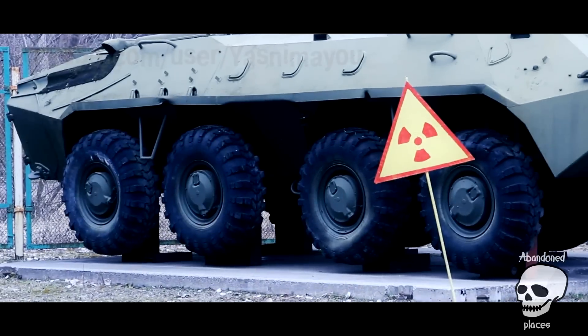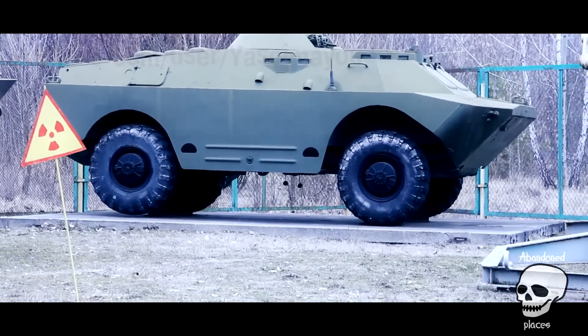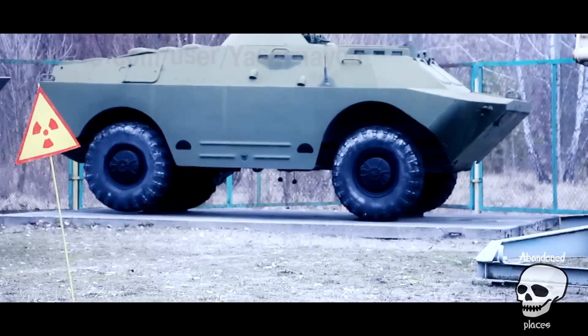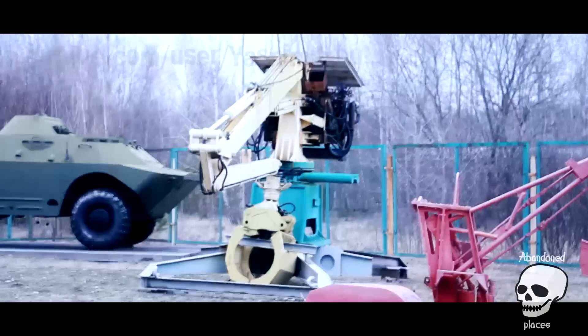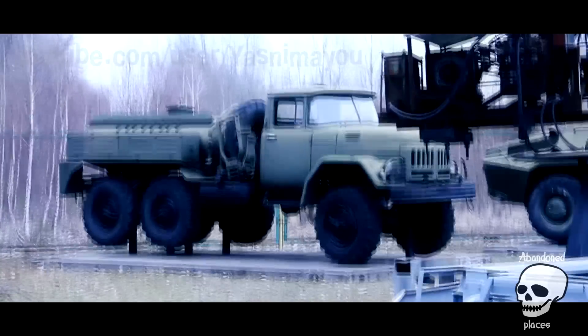Soviet armored vehicle — armored reconnaissance vehicle — very often used in the exclusion zone. Based on them were machines for working in chemical and other contaminations, with various manipulators. Military fuel truck.